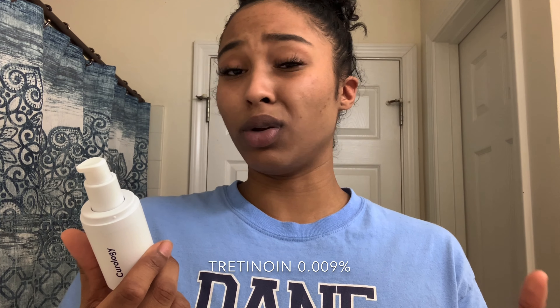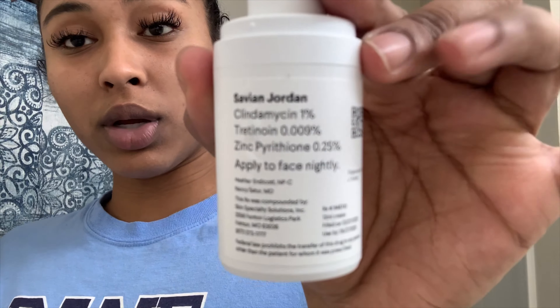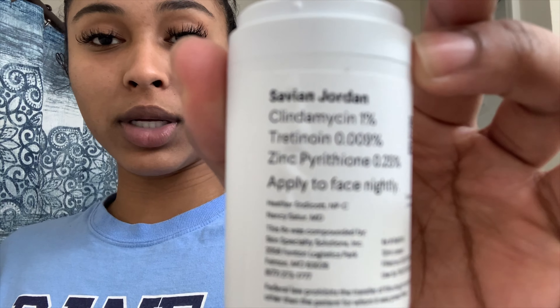I don't know how to pronounce this — clindamycin 1%, tretinoin, and zinc pyrithione. Obviously I don't know what I'm saying, but here are the ingredients inside of my customized prescription.